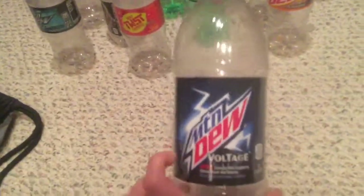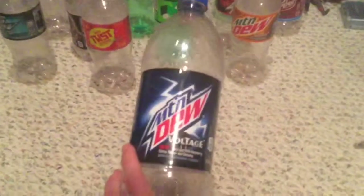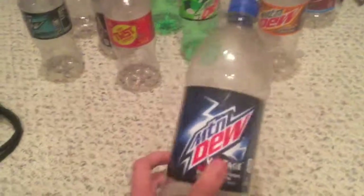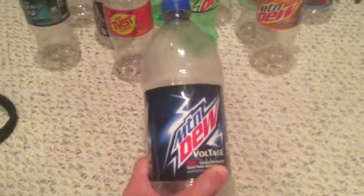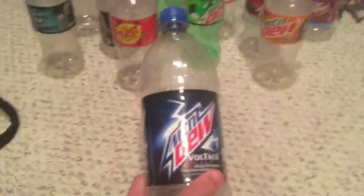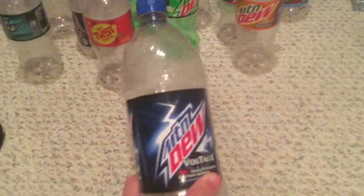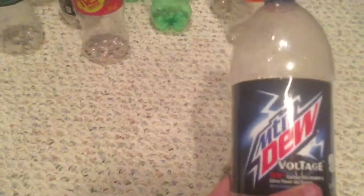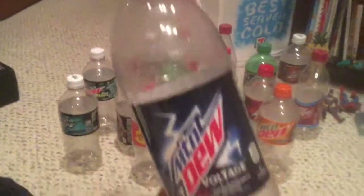This is also a very rare Voltage in a one-liter bottle — wow, it's so rare by me. It's the only one-liter bottle I have in my collection. The only Mountain Dew flavor I really get in one-liters is regular. I don't get Code Red, Live Wire, White Out, or Pitch Black in one-liters, so yeah, this is definitely collectible and definitely rare.